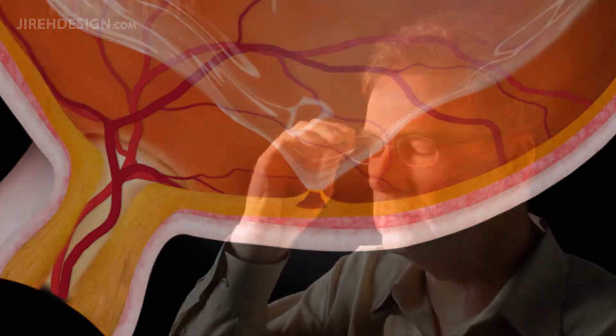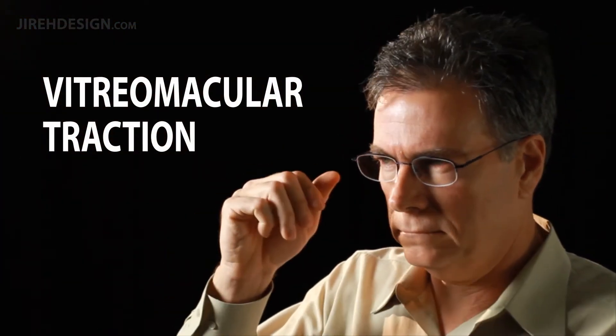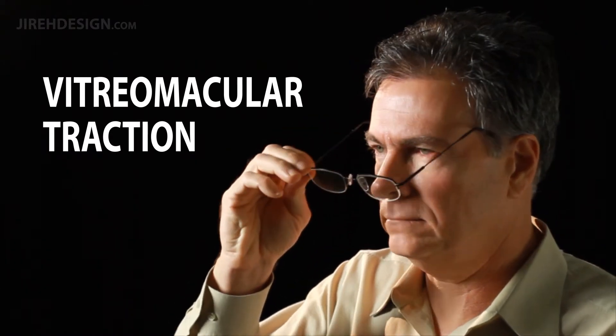This condition, vitreomacular traction, can make it difficult to do daily tasks that require sharp vision, such as reading or watching television.